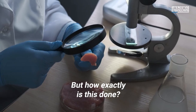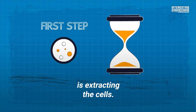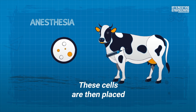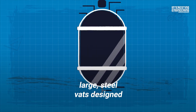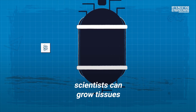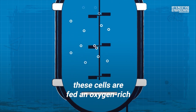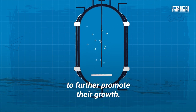But how exactly is this done? The first step of this two to eight-week process is extracting the cells. After giving an animal a small dose of anesthesia, they extract a small amount of cells from it. These cells are then placed in bioreactors — large steel vats designed for cell culture applications. Inside these vats, scientists can grow tissues or cells far beyond the cellular level. Inside the bioreactor, these cells are fed an oxygen-rich cell culture medium or nutrient broth to further promote their growth.